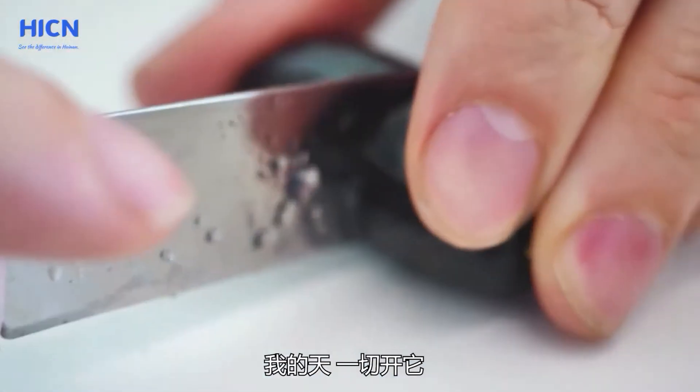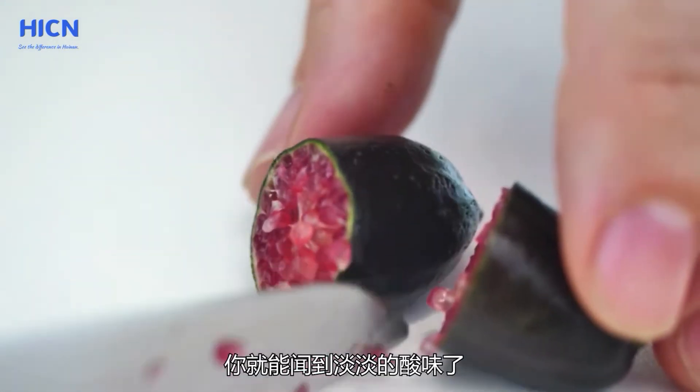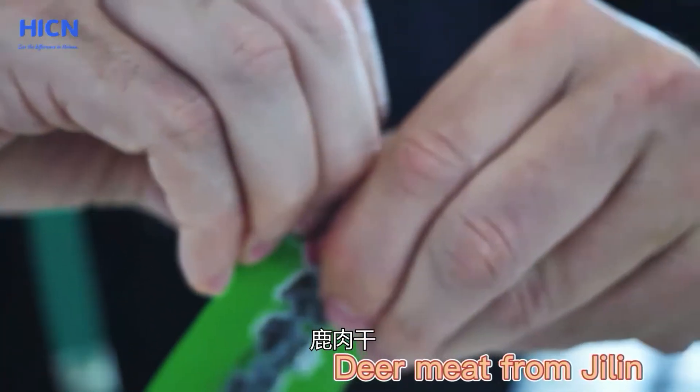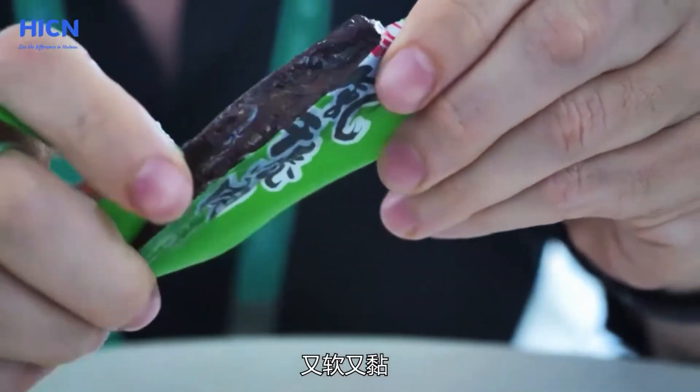Australian finger lime — small little guy. See what it looks like inside. Oh my goodness, as soon as you cut it open you can smell a slightly sour smell. This little guy is also known as the caviar lime, because if you look closely inside it kind of looks like little fish eggs. Let's see how it tastes.